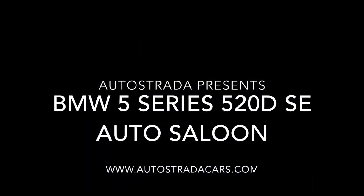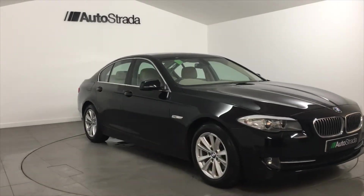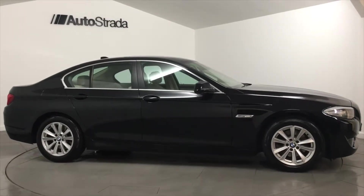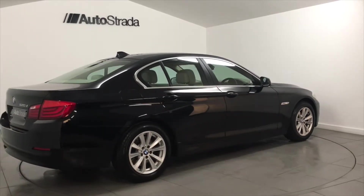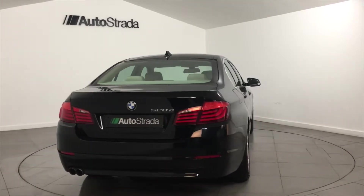Autostrada are pleased to present this BMW 5 Series 520 Diesel SE Auto Saloon. This BMW was registered in 2014 with a 14-year plate and has covered a mileage of 14,500 miles. This BMW's exterior is black metallic.